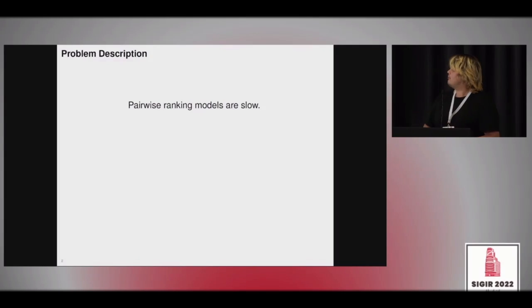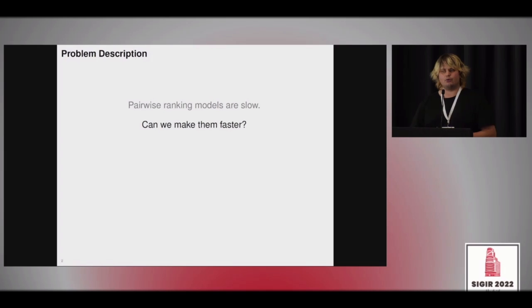The main motivation was that pairwise ranking models like DuoT5 or DuoBERT are very effective, but slow — very inefficient. So we wanted to ask the question: can we make them faster while maintaining their good effectiveness? We want to have a DuoBERT or DuoT5 which has the same effectiveness but is more efficient.